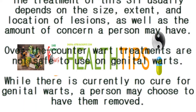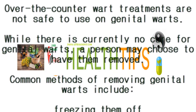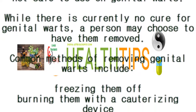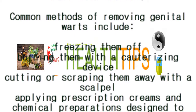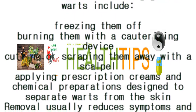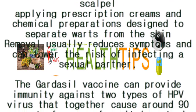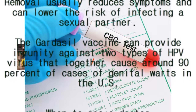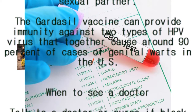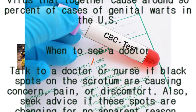Genital wart removal: treatment of this STI usually depends on the size, extent, and location of lesions, as well as the person's concerns. Over-the-counter wart treatments are not safe to use on genital warts. While there is currently no cure, a person may choose to have them removed. Common methods include freezing them off, burning with a cauterizing device, cutting or scraping with a scalpel, or applying prescription creams and chemical preparations to separate warts from the skin. Removal usually reduces symptoms and can lower the risk of infecting a sexual partner. The Gardasil vaccine can provide immunity against two types of HPV that together cause around 90 percent of cases of genital warts in the U.S.